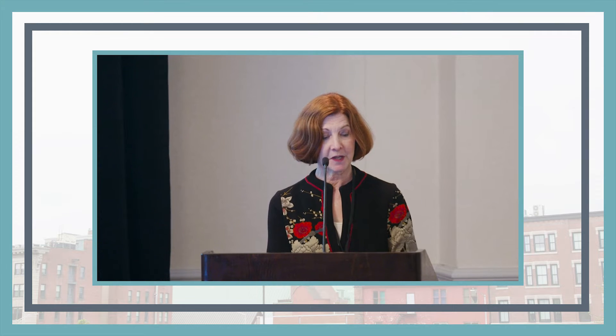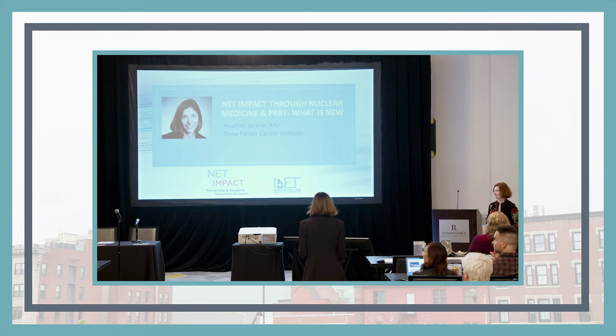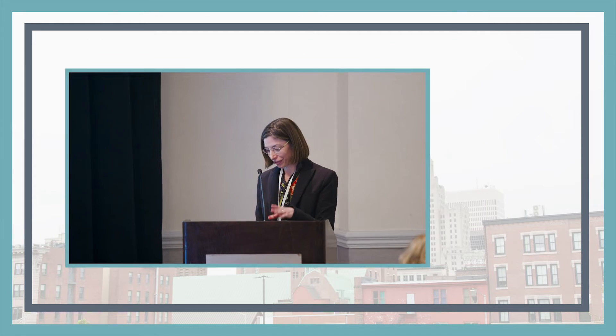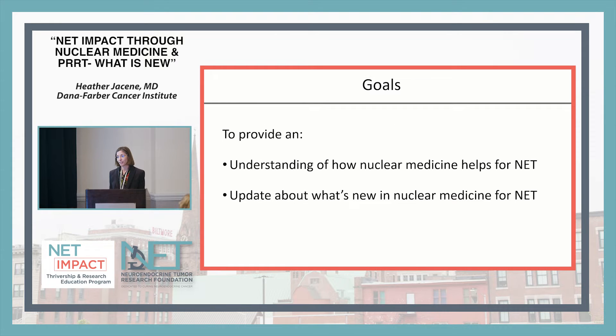She is the clinical director of nuclear medicine and PET-CT at Dana-Farber Cancer Institute and associate program director of the Brigham and Women's Nuclear Medicine Program. I hope in the next 20 minutes to provide an understanding of how nuclear medicine helps for neuroendocrine tumors and to give an update about what's new in nuclear medicine for neuroendocrine tumors.